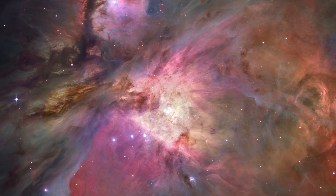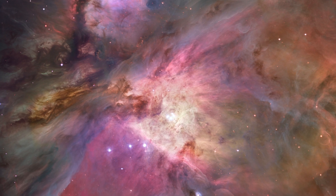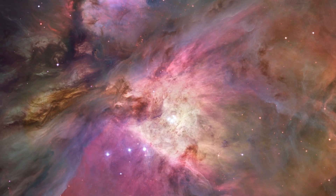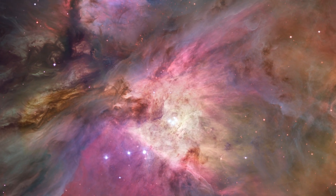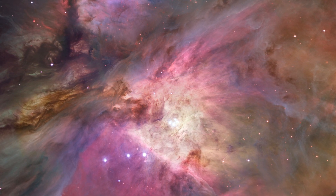This stunning Hubble image offers the sharpest view of the Orion Nebula ever obtained, created using 520 different Hubble exposures taken in multiple wavelengths of light. This mosaic contains over one billion pixels. The image's orange color represents hydrogen, green is oxygen, and red represents both sulfur and observations made in infrared light.